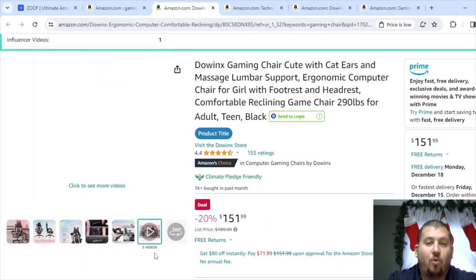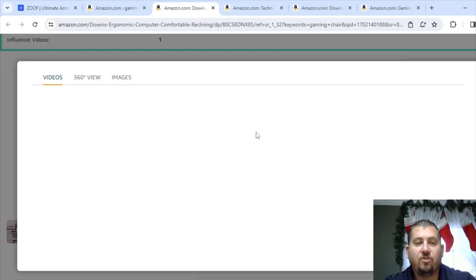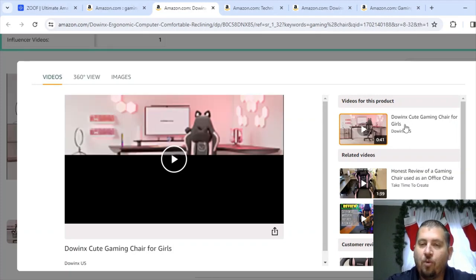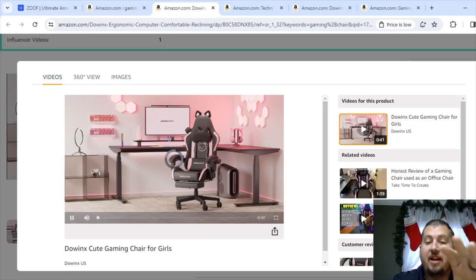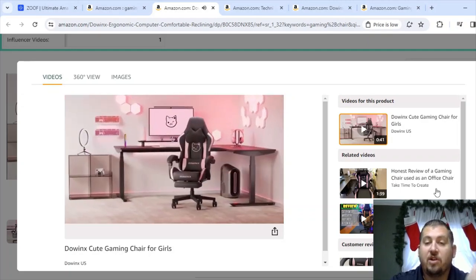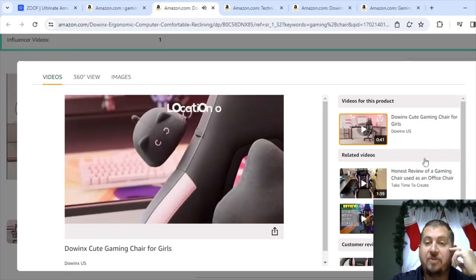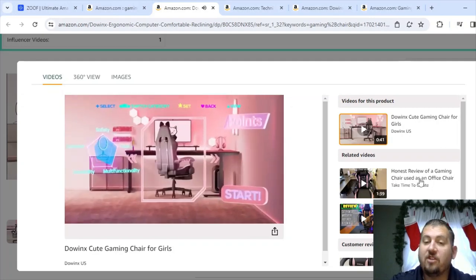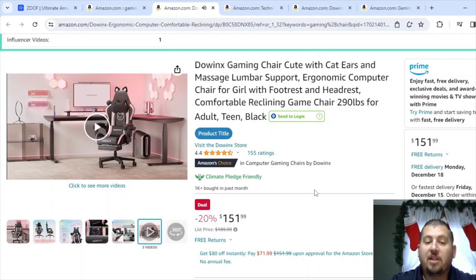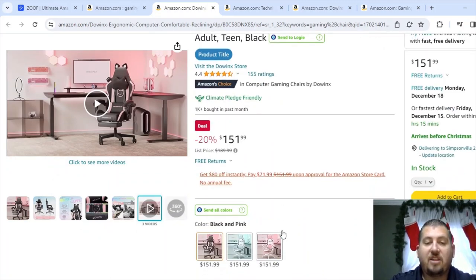This next one has one influencer video and says it has three videos total — so that's probably going to be one influencer and two brand videos. Let's click in real fast. You can see here it's got one from the brand and then two from influencers. So Sordio was giving me wrong data — that does happen. Sometimes if Amazon says there's only one influencer video but they recently added one, Sordio is going to be off by one. But still, with only two influencer videos that'd be good. These are longer ones though — a minute 39 and two minutes 34.